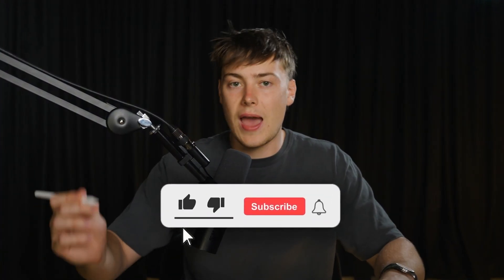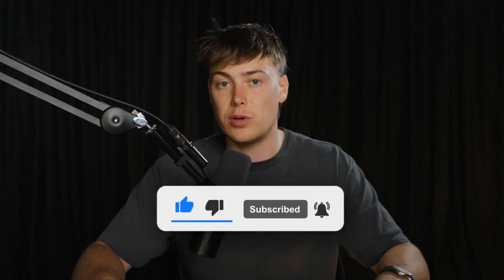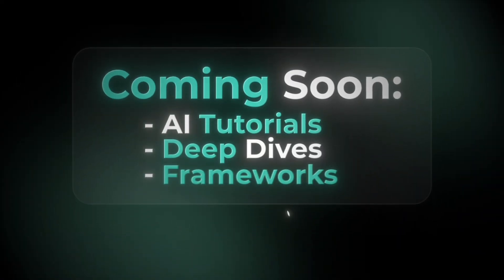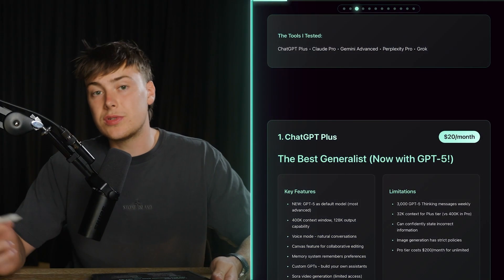If you like content like this where I teach you how to get an edge with AI, make sure to subscribe to the channel and turn on that post notification bell so you don't miss a single video. We've got lots of great content coming over the next few weeks, including AI tutorials, deep dives, and frameworks to help make you money and level up your life and productivity.